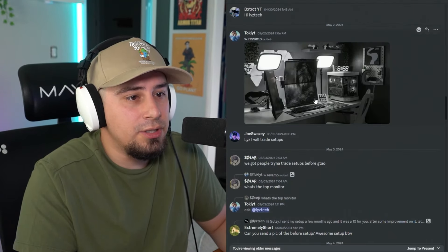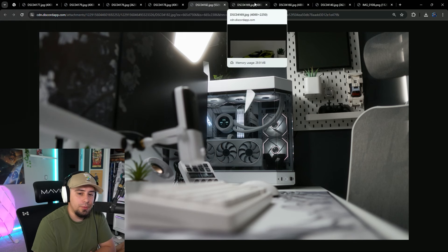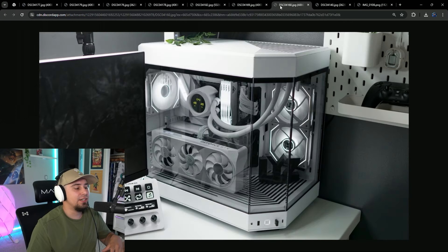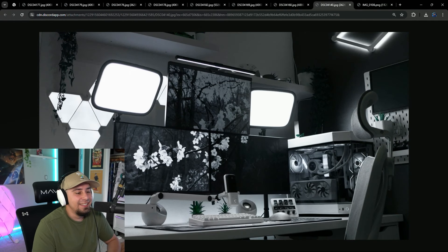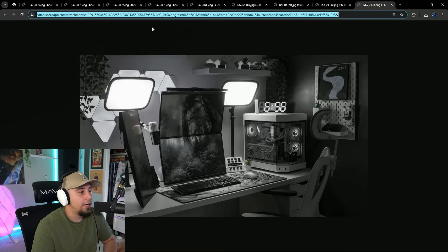Let's take a look — the PC's nice too. Is this the highest quality images we've seen on the show? I feel like it is. This is probably the best images we've gotten, because everybody usually sends photos from their phone with grease on the lens. These are really clean. I think this is one of the best setups submitted in a while.